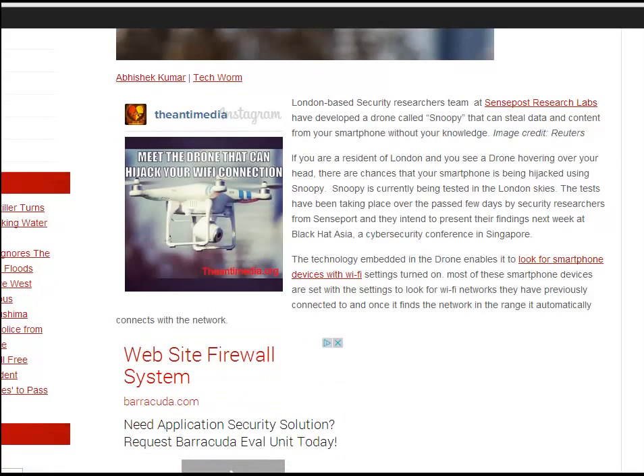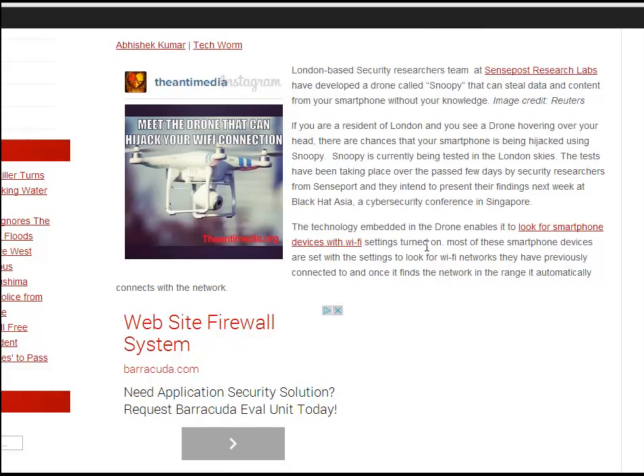Of course it's big business — selling people's data is very, very big business. The technology is embedded in a drone and it looks for smartphone devices with Wi-Fi.